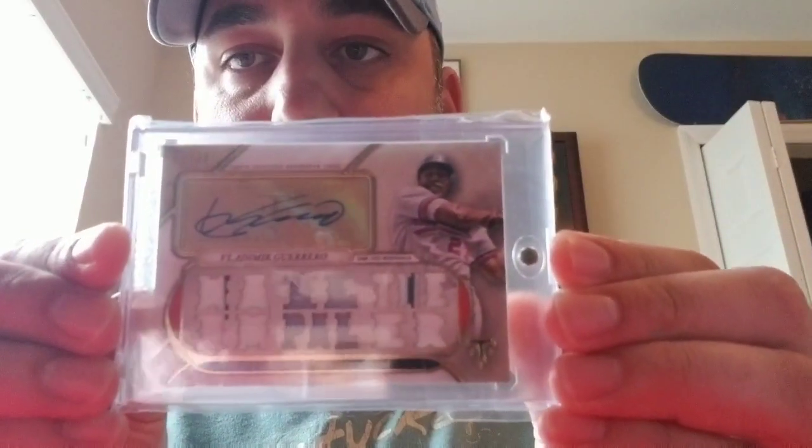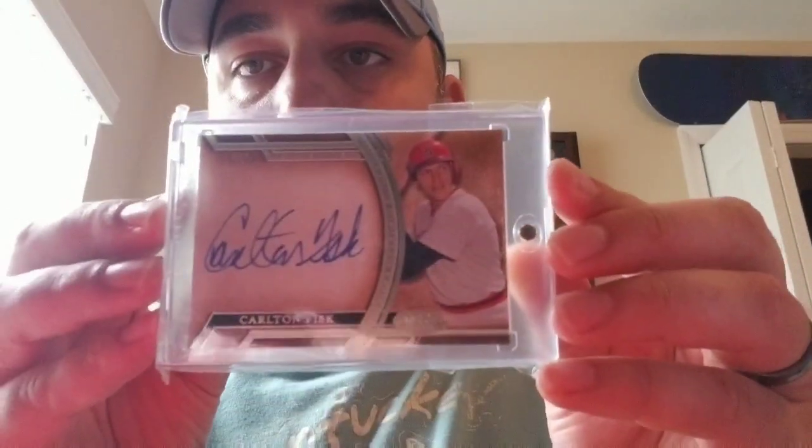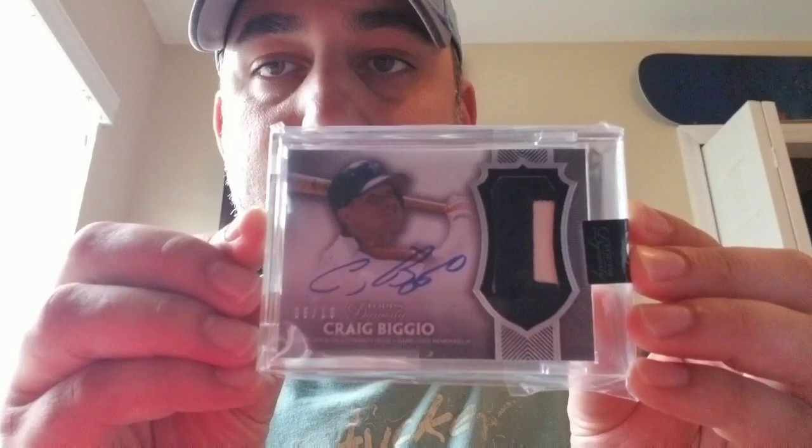I got a Topps Triple Threads, Vlad the Impaler — a couple of pinstripes in there, but I'm not huge on the jersey cards. It's 2 of 18. Johnny Smoltz. Carlton Fisk — that's Topps Tier 1, I think. Another Topps Tier 1. A little Dynasty action, Pedro in the Montreal uniform. Those cards are amazing — you're just better off buying the card for the price of the box, it's a crapshoot. Biggio, 6 of 10. It's a pretty nice patch on there, looks like a letter patch.